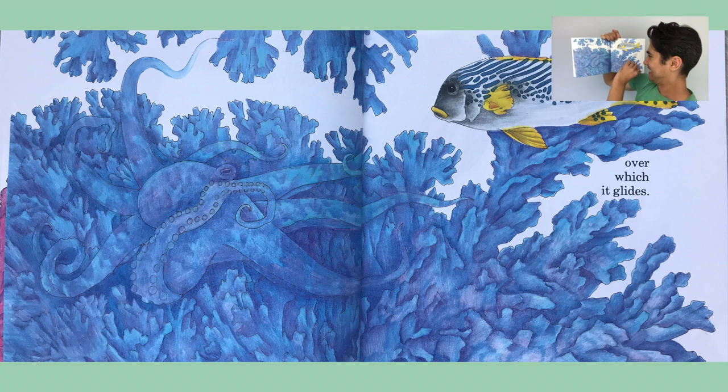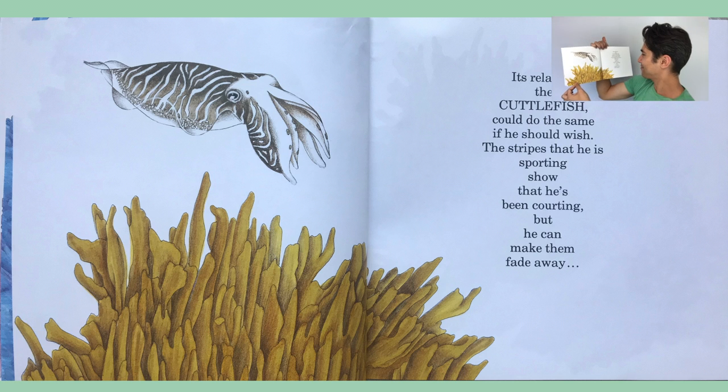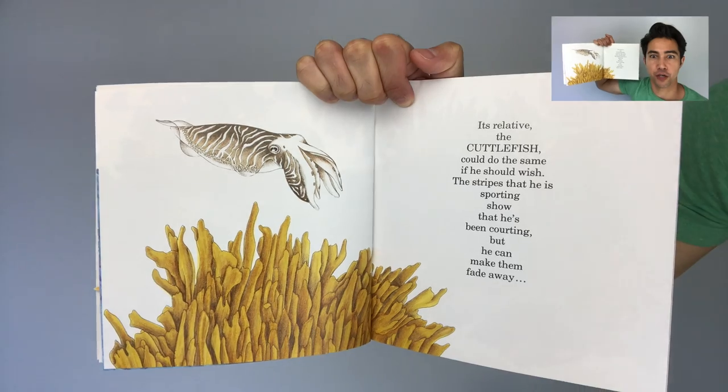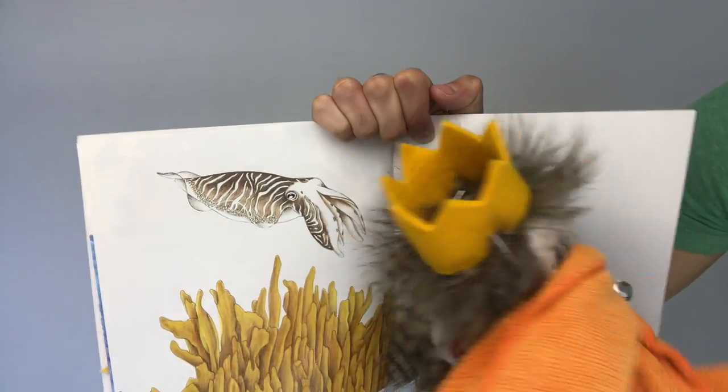Let's keep going. It's relative, the cuttlefish — Ollie is very excited about the cuttlefish!